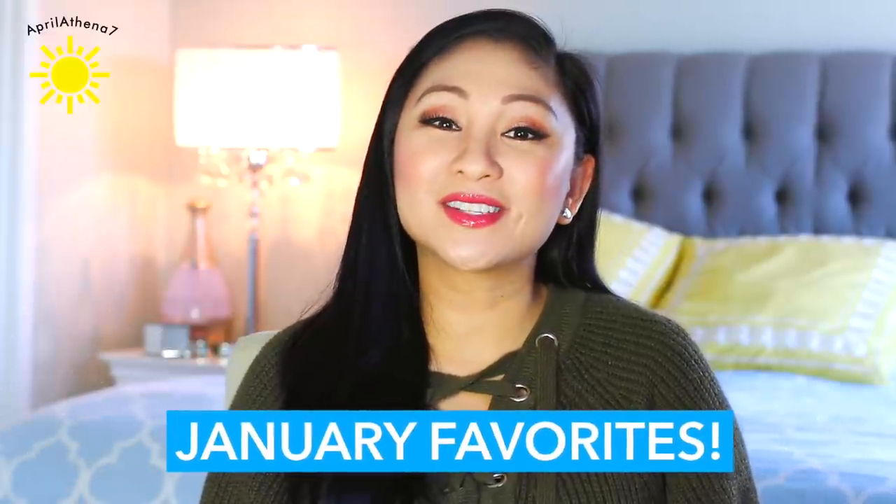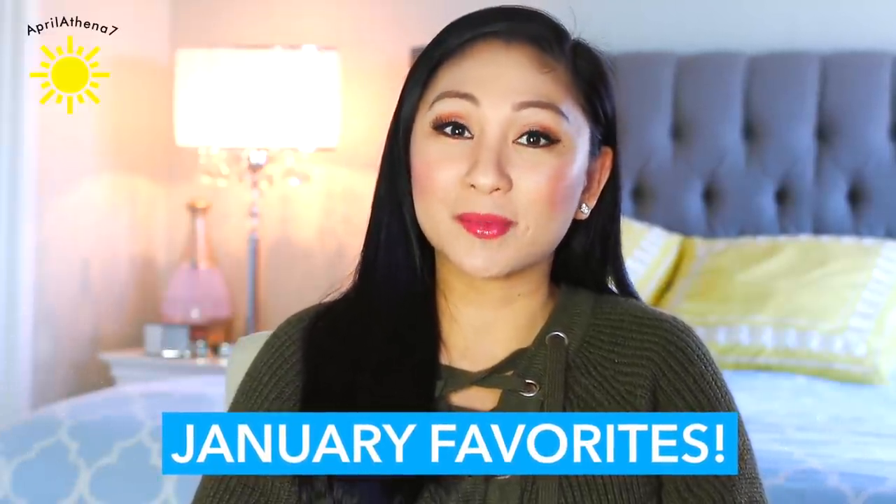Hey friends, thank you guys so much for watching. So today I am going to be sharing my January beauty and lifestyle favorites. I always like to begin with the beauty stuff first.